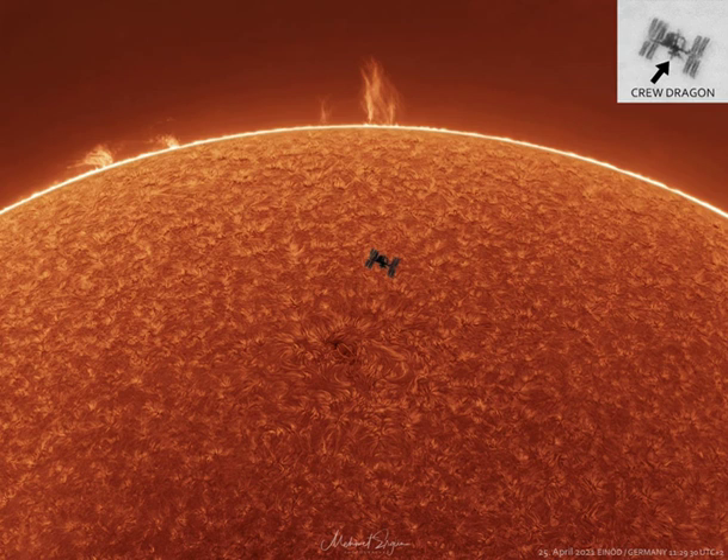Transiting the sun is not very unusual for the ISS, which orbits the Earth about every 90 minutes, but getting one's location, timing and equipment just right for a great image is rare. The featured picture combined three images all taken in 2021 from the same location and at nearly the same time. Close inspection of the space station's silhouette even reveals a docked Dragon crew capsule.